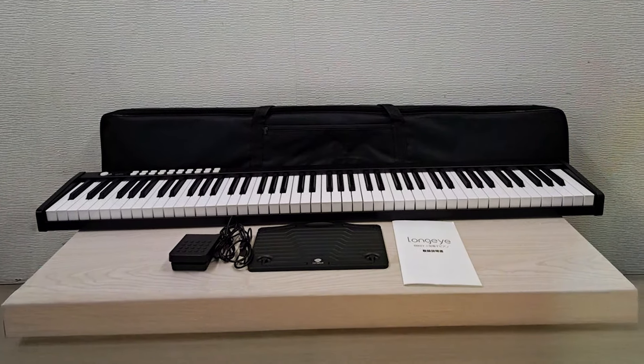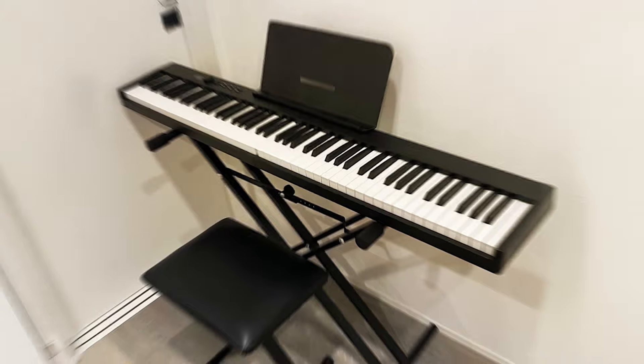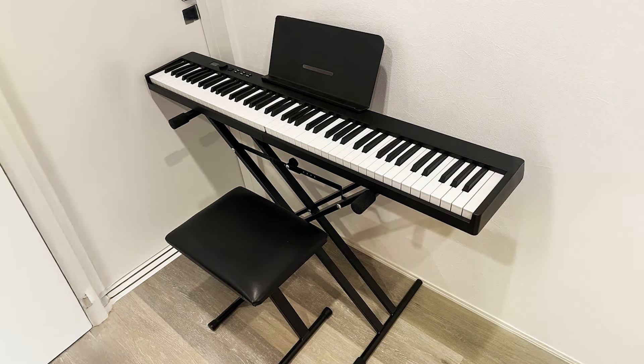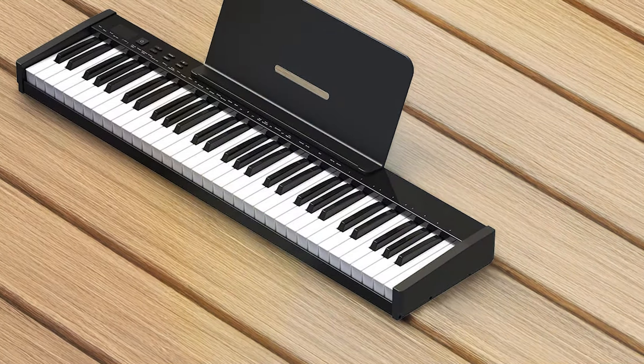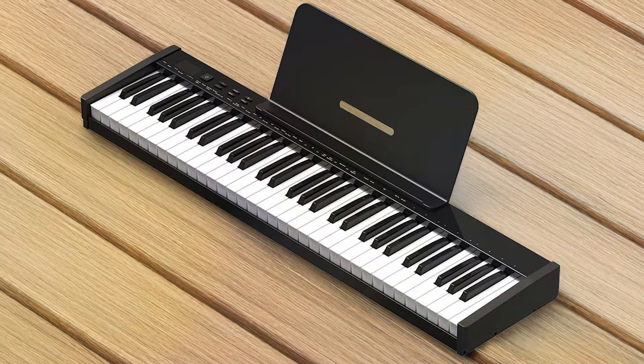Usability is enhanced by clearly labeled controls, making it easy to navigate through sounds and settings. The LCD display provides helpful information for quick adjustments. With its durable construction and versatile features, the Long Air 61 Key Semi-Weighted Portable Keyboard is a smart choice for aspiring pianists seeking a reliable and affordable instrument.